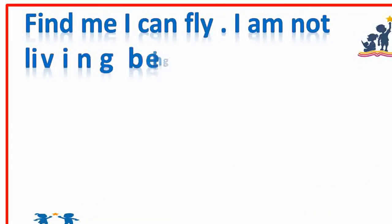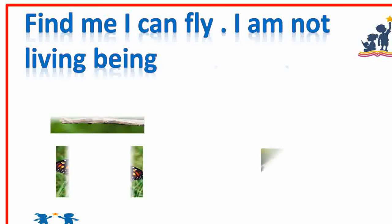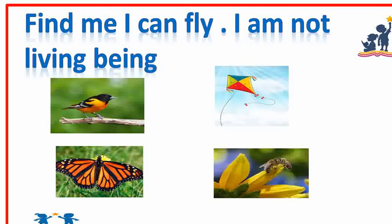Find me. I can fly. I am not a living being. Kite. Yes, good.